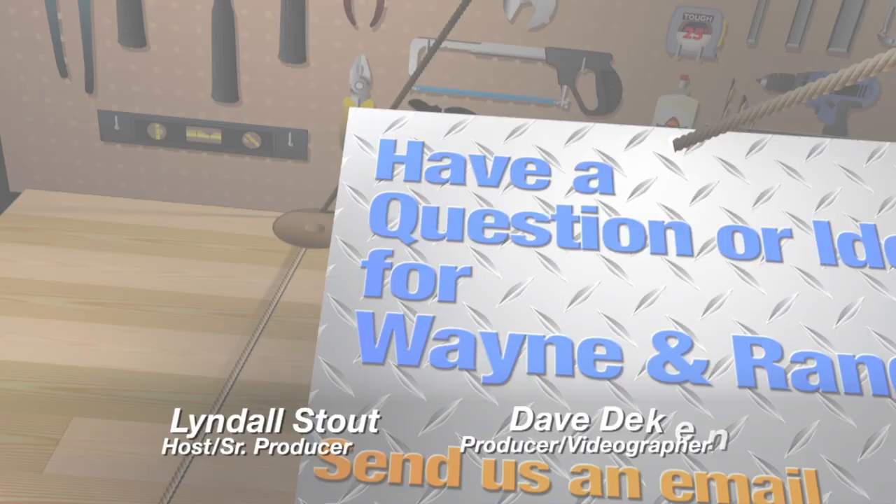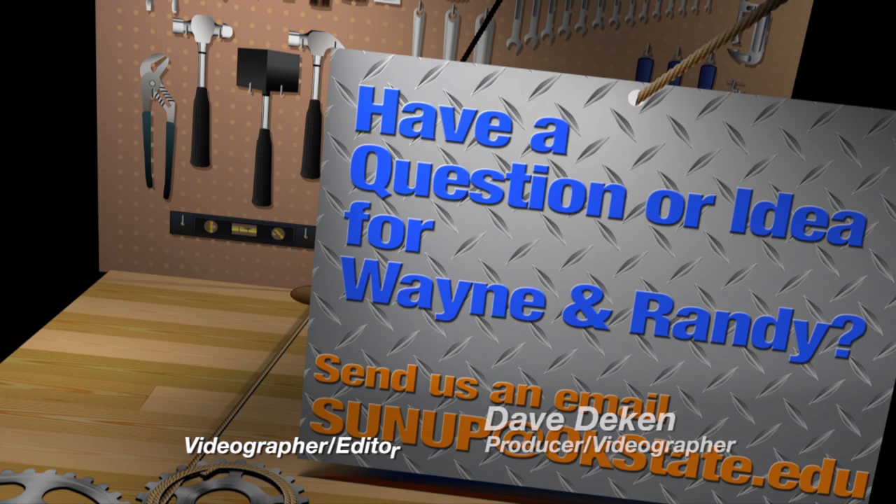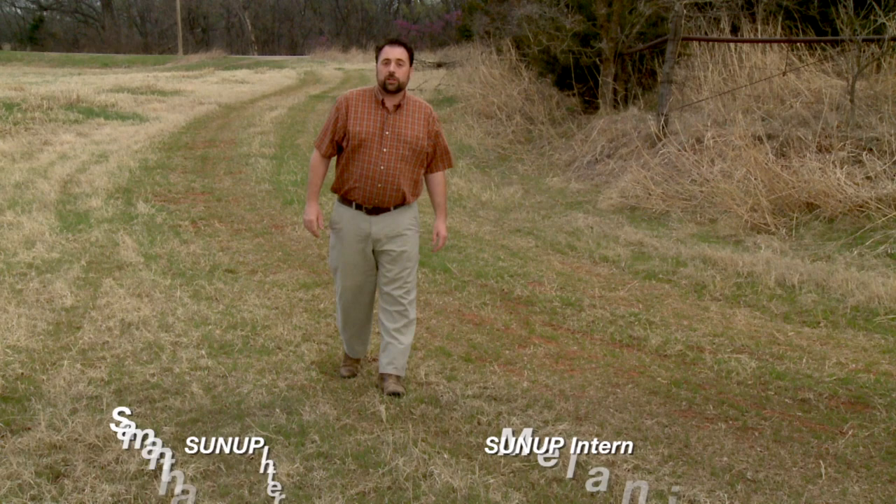That'll wrap us up for this week. As always, you can see clips from this show on our YouTube channel and our website, sunup.okstate.edu, and be sure to follow us on social media. For all of us here at SUNUP, have a great week and we'll see you next time.